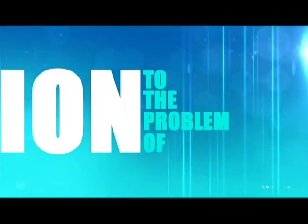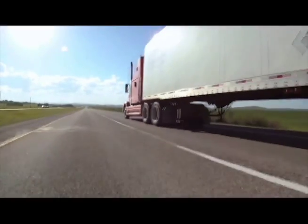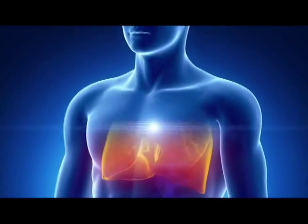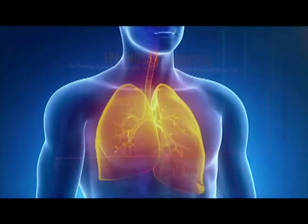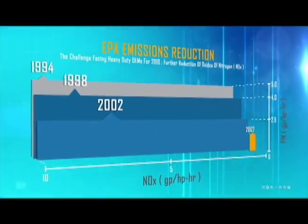DEF is part of the solution to the problem of NOx abatement. Nitrogen dioxide, or NOx, is a gas in the exhaust of diesel trucks and off-road equipment. Because NOx pollution is linked to serious respiratory problems, the EPA has been decreasing limits on NOx output since 1994.